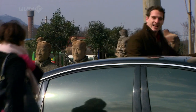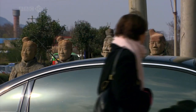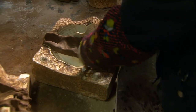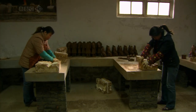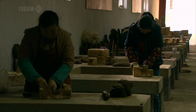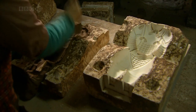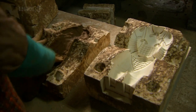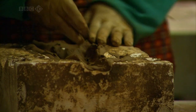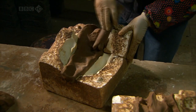Is this in miniature a little bit like the process that we've gone through 2,000 years ago to build the real terracotta soldiers? It's a little bit like it. It's not entirely like it because this is one small terracotta warrior being built in one whole mould. Whereas the big ones were built in pieces.